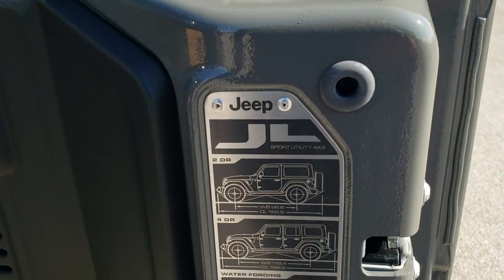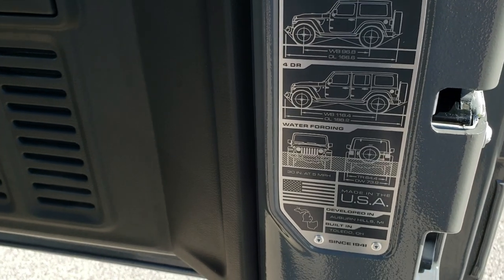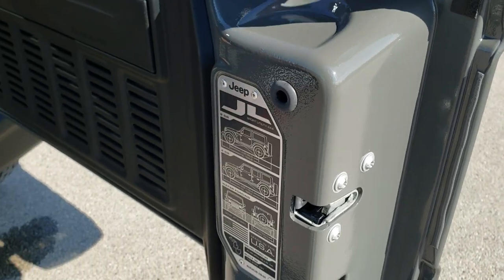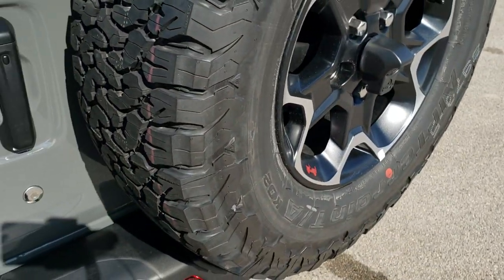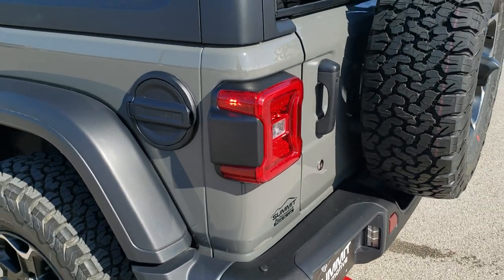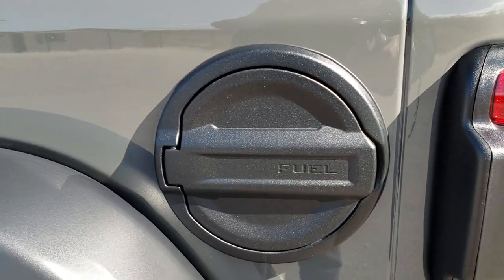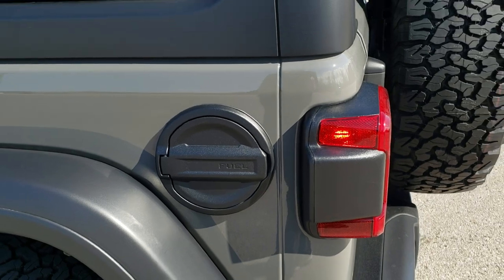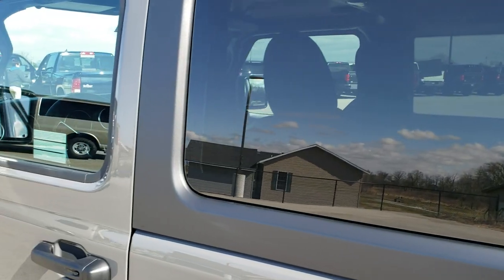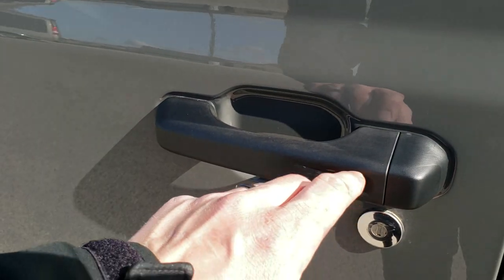You get the JL badge right there, which gives you the two-door and four-door wheelbase and overall length as well as the water-fording capabilities. This door shuts really smoothly. Sting Gray has been the hottest color on the new JL Wranglers — it's a really good-looking paint scheme with the black and that Sting Gray. You get the black hardtop, heated mirrors, and the enter-and-go system. You can always tell if it has enter-and-go by that little button there.